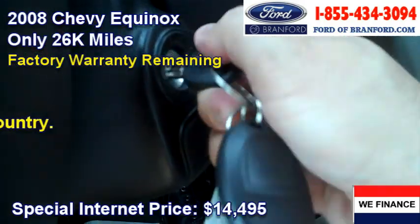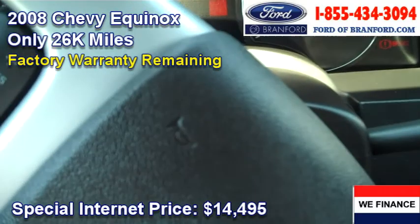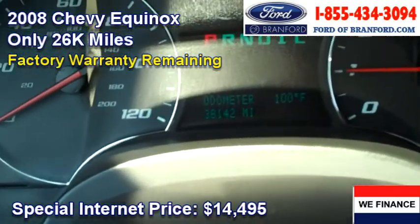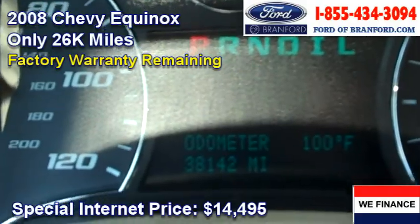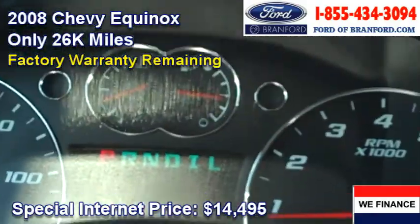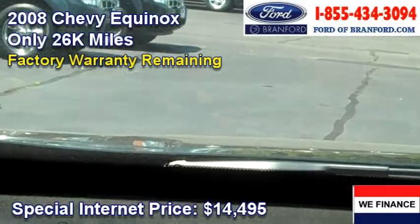Okay, I'm gonna start it up. Starts right up. Turn the air on — it's a hundred degrees today. Let me show you the mileage: 38,142 as I test drive this car. Very comfortable seats — they're leather, they're plush, and I feel like I'm sitting nice and high up.